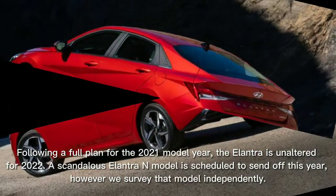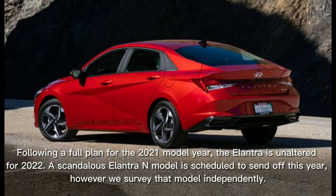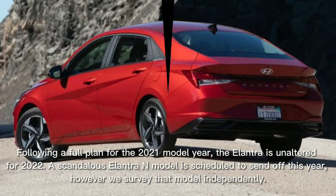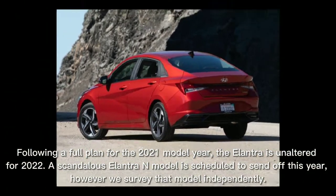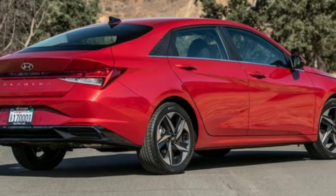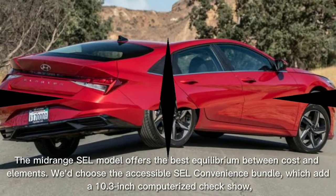Following a full redesign for the 2021 model year, the Elantra is unchanged for 2022. A performance-focused Elantra N model is scheduled to launch this year, though we review that model separately.